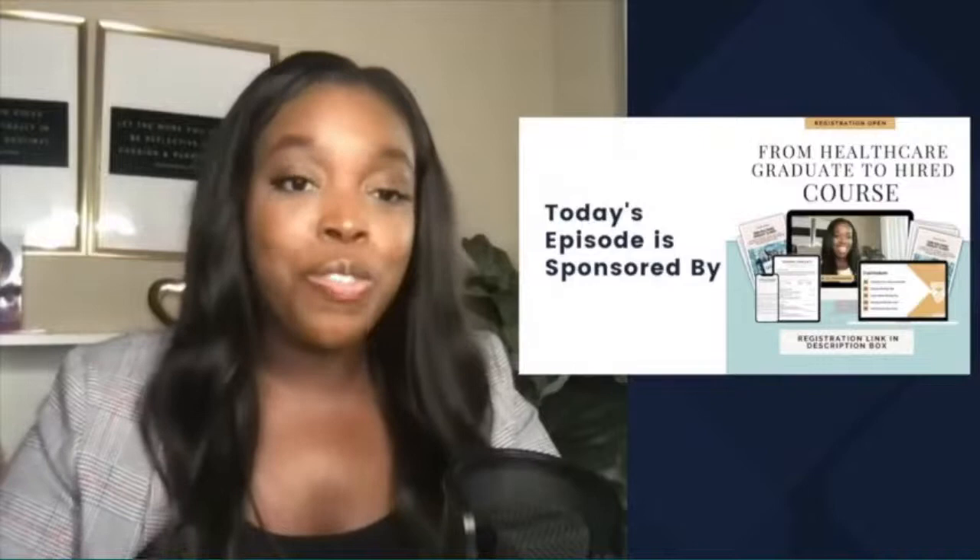Greetings, Health Scholars. Today's episode is sponsored by my course titled From Healthcare Graduate to Hired. Are you a professional looking to work in the healthcare industry, or are you a current healthcare professional looking to pivot into a different sector of the healthcare industry? If you answered yes to one of those two questions, this course is right for you.